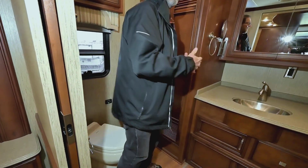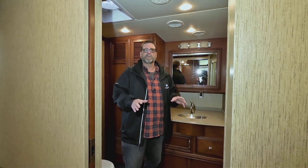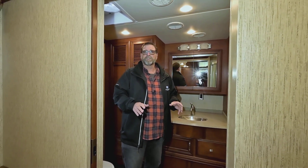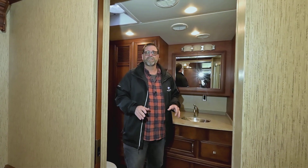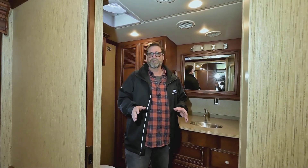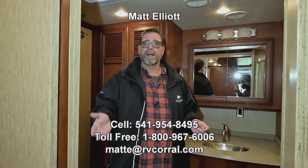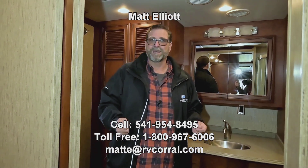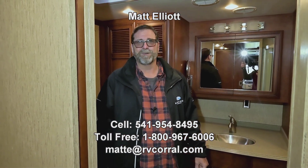Here at RV Corral, this coach comes with everything working. Before you pick this one up, you get a complete pre-delivery inspection, detail, and orientation with one of our technicians — we want to make sure you're completely satisfied with your purchase. I hope you liked this quick look at the 4037 LE Ventana 2016. If you'd like to know more or see it in person, I would love to help you. My name is Matt Elliott and you can reach me at 541-954-8495. Thanks a lot — have a great day.